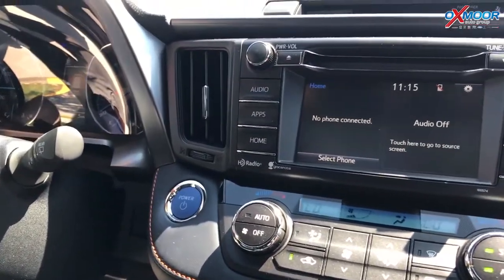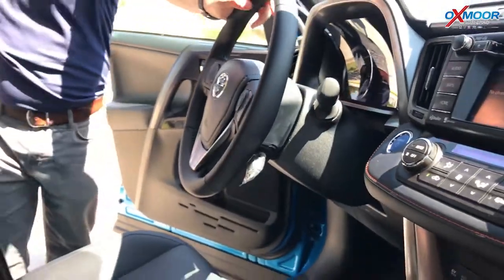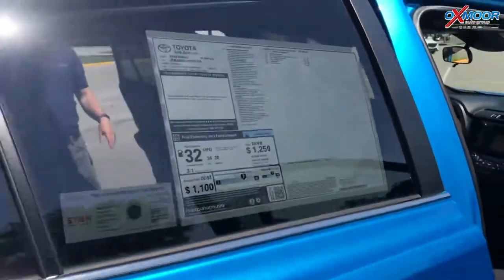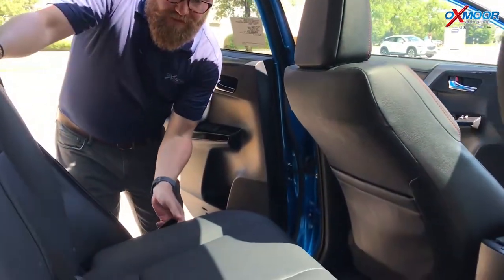You've got dual air control, Scout GPS for navigation paired with your phone, all kinds of cool features. The sunroof comes standard, this also has blind spot monitoring. The main reason you go to a RAV4 is because of the size — you get all this room in the back.